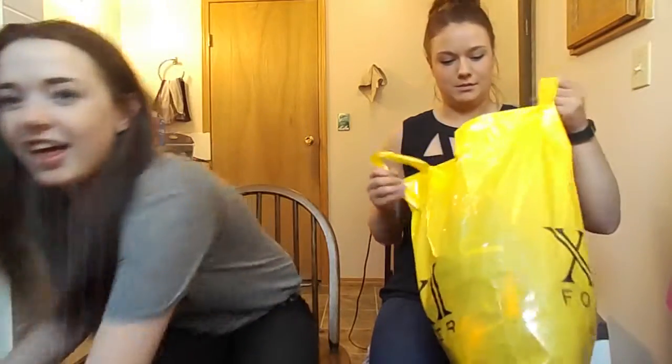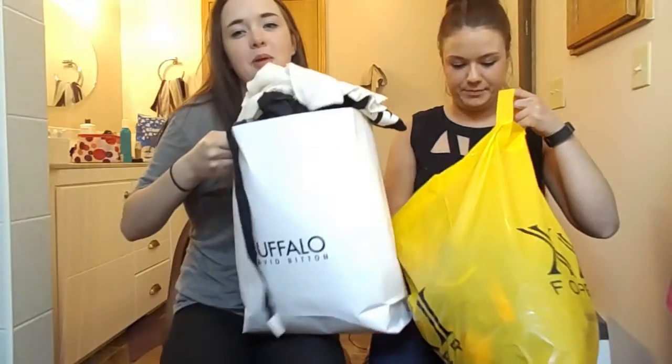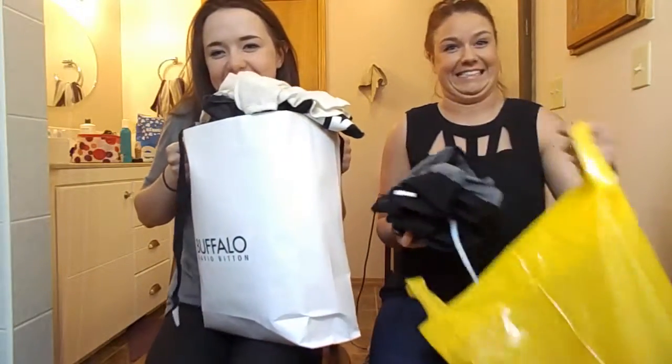We buy a lot of clothing. We have a problem. At least we can admit it. My bag broke — I need to grab all my stuff.